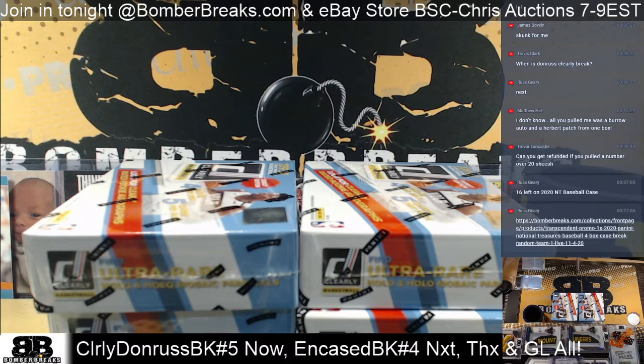All right, guys, and we're ready. Clearly Donruss Basketball Random Teams No. 5, half-case break style.